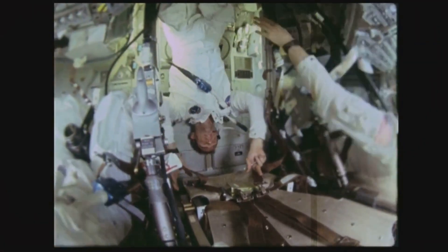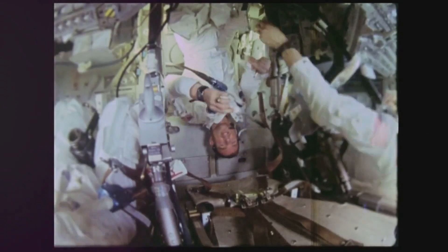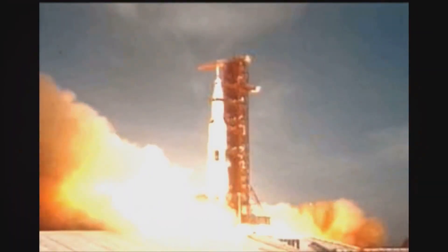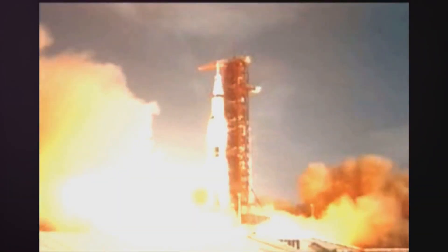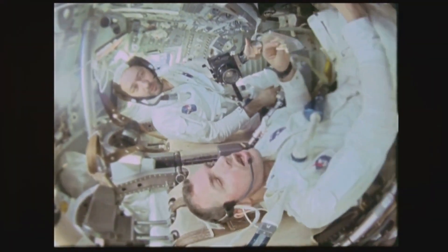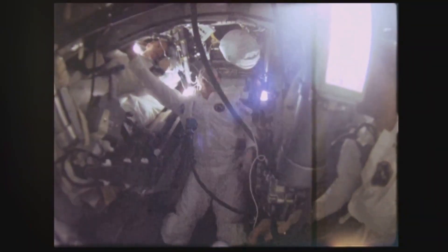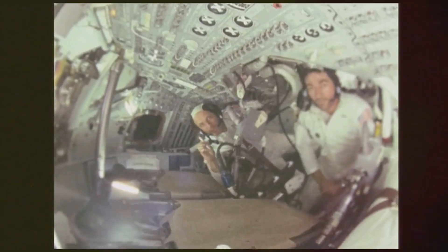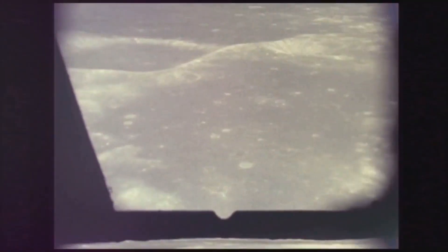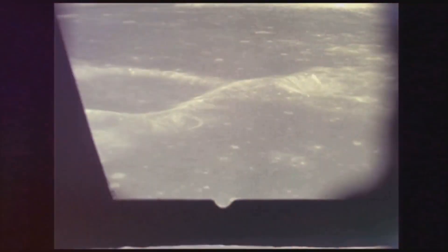Apollo 9 was a critical bridge between early test flights and the lunar landing missions. Apollo 7 validated the command and service modules in Earth orbit, while Apollo 8 orbited the moon. Apollo 9 demonstrated the lunar module's readiness for its crucial role. The world watched as the crew embarked on their significant mission — the tension palpable, the weight of expectation immense — yet the astronauts maintained a calm focus, fully aware of the risks.